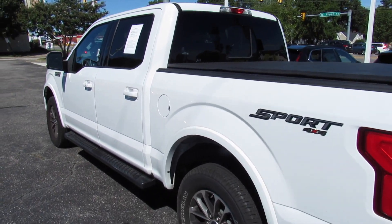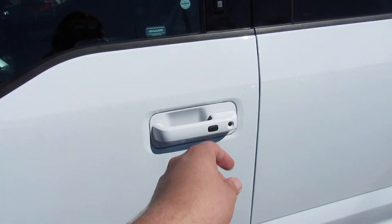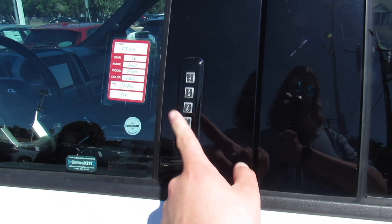Outside, this one is finished off in a white exterior, which looks great on the vehicle — very nice and clean. You can see on the Lariat, you do get your body-colored mirrors as well as your body-colored door handles, with intelligent entry built in. But typical Ford, you also do have your keyless entry keypad up there.